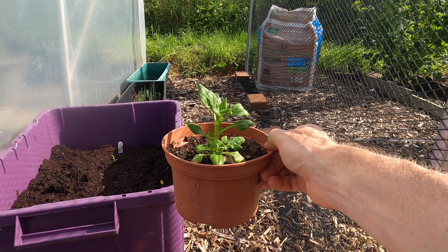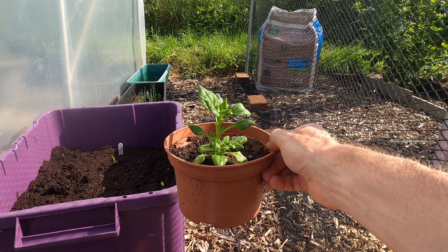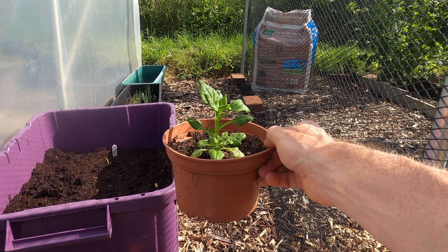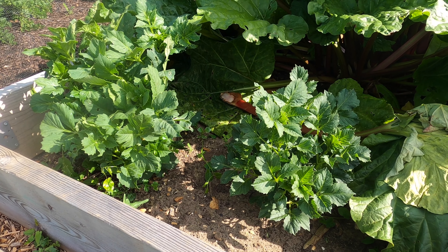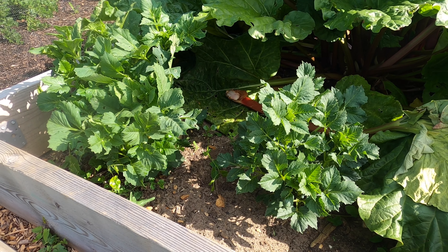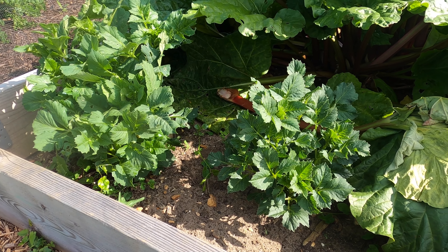In addition, I grew New Zealand spinach last year. What I noticed is that these New Zealand spinach plants have self-seeded, so I dug them up and put them into pots. And like the chard, I'll put them where the perpetual spinach is currently growing.